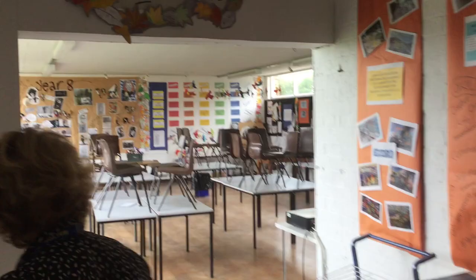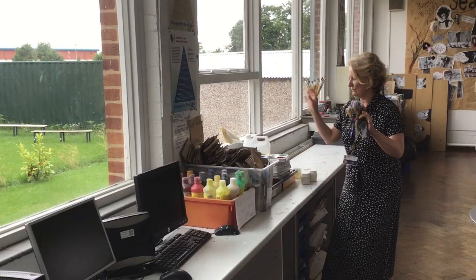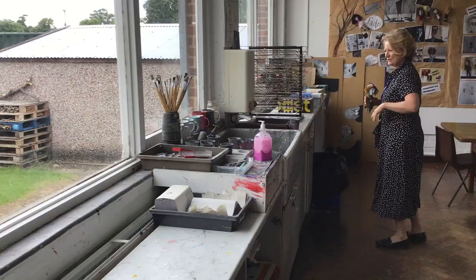As you can see, it's a lovely, bright working room. We use paints, we use watercolours, lots of cutting, glue, all that kind of thing — lots of messy work. We have a nice big sink area so we can wash our pots afterwards.